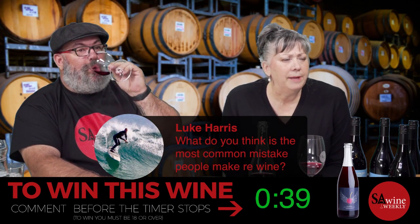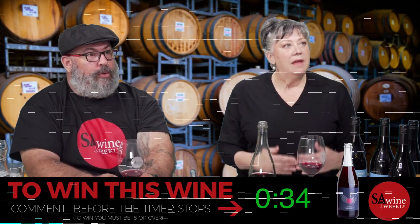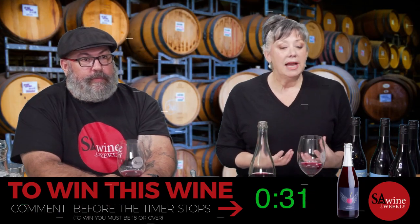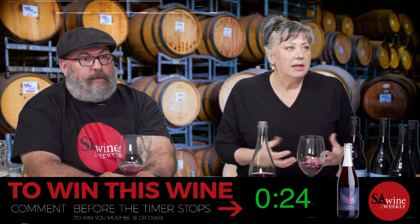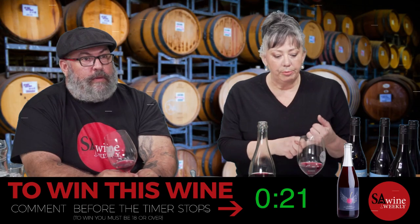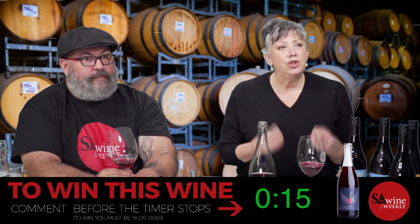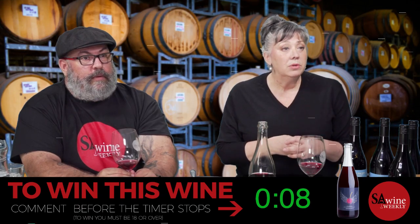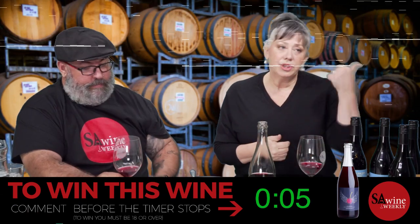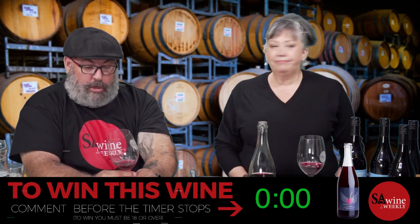Luke asks: what is the most common mistake people make regarding wine? I think they worry too much what other people think, and they really worry about how to describe wines. The best thing is to talk to your bottle shop person, talk to your sommelier if you're in a restaurant, and go into a cellar door and just ask questions — don't be embarrassed. If someone treats you badly at a cellar door and makes you feel embarrassed, just walk and go to another one. You never stop learning.